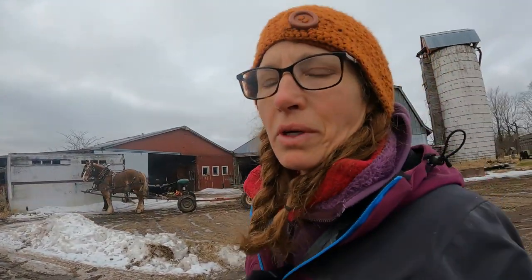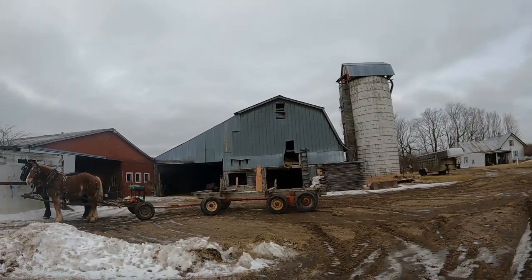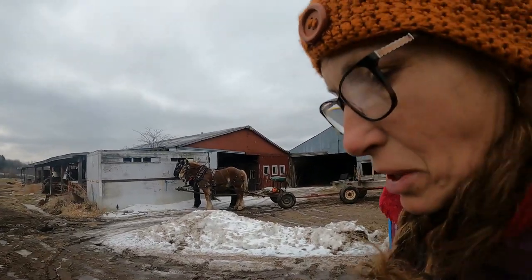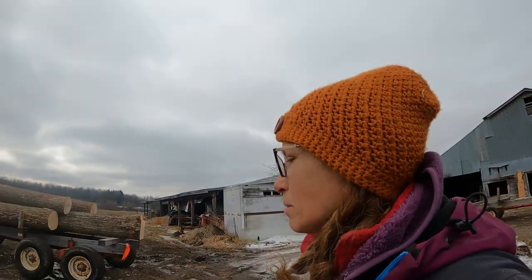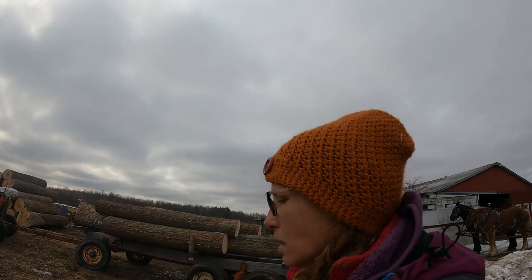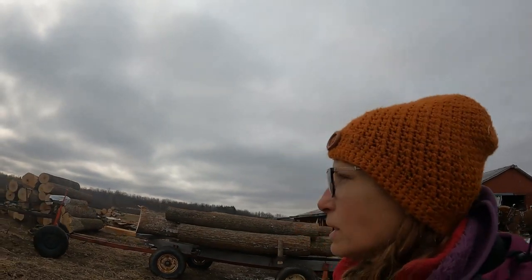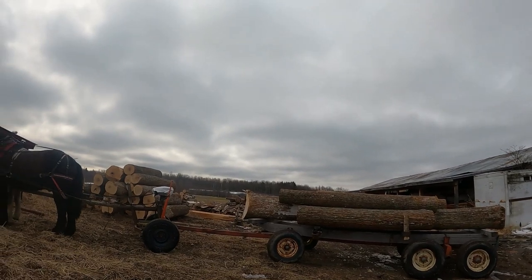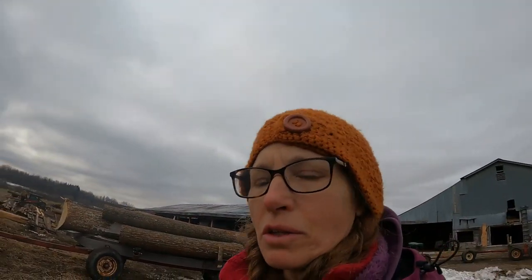We're back here at the farm and Jim unloaded these guys. They're starting to sweat up a little bit — they haven't been working so much lately — but they did good, and he's going to unload this load and we're going to head down for another load. I got a little chilly on the way home but I still had a few chores to finish, so I went in and did those.